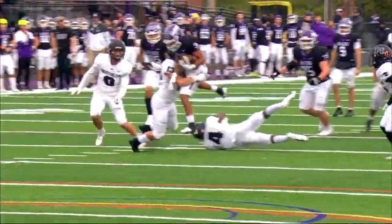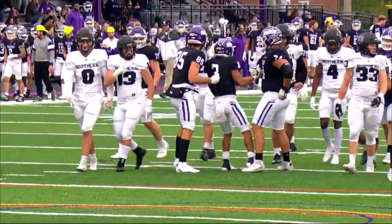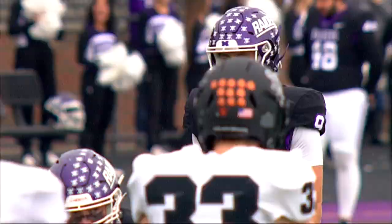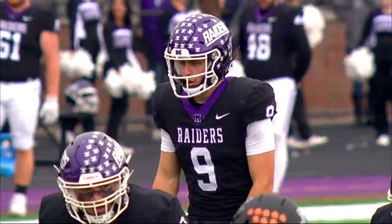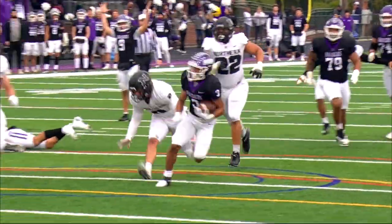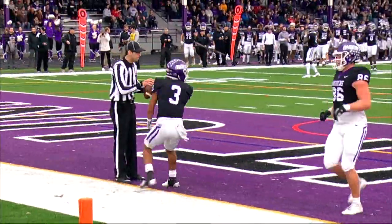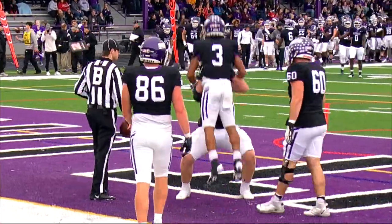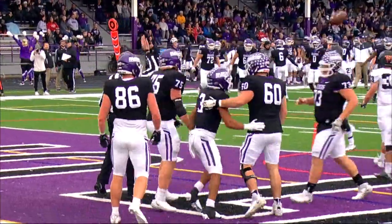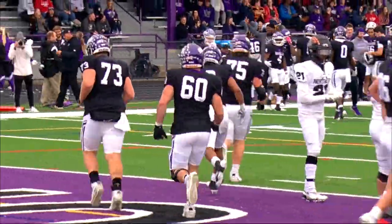Parker goes back to work, he's in the second level and has a Mount Union first down. They wrap him up at the 20-yard line. Goes to the ground game at the 18-yard line. Parker back to work, nice cutback in the open — touchdown Mount Union! That's the way to answer as Ohio Northern cut the lead in half and Mount Union wasted no time in putting six on the board.